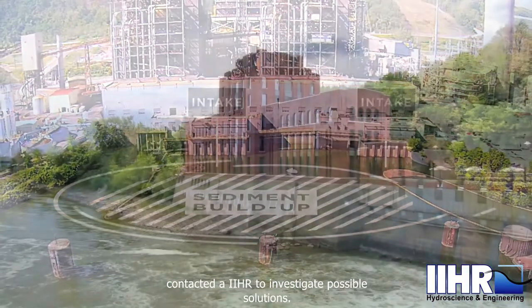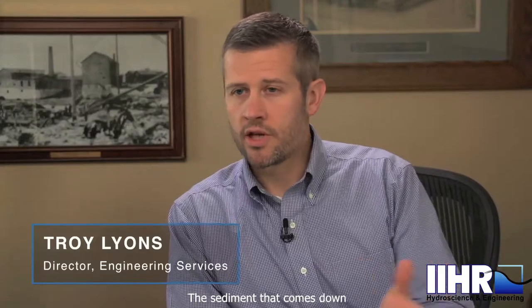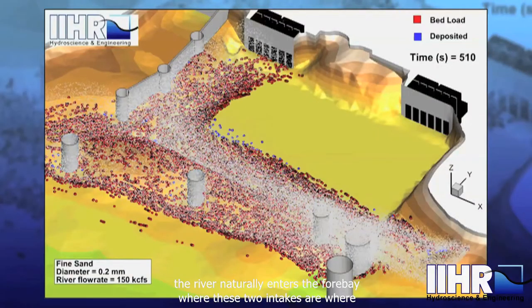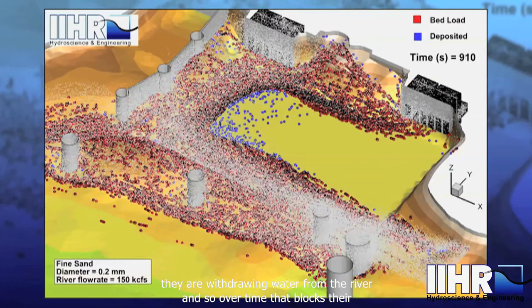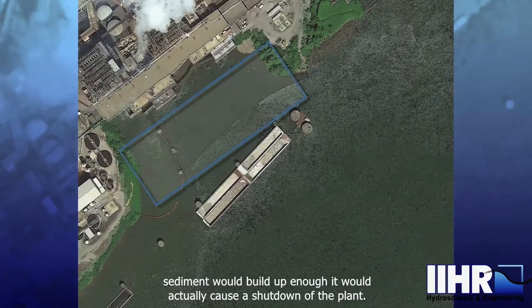American Electric Power contacted IIHR to investigate possible solutions. The sediment that comes down the river naturally enters the Four Bay where these two intakes are, where they're withdrawing water from the river. Over time that blocks their intakes and limits the amount of flow they can withdraw. And if the sediment would build up enough, it would actually cause a shutdown of the plant.